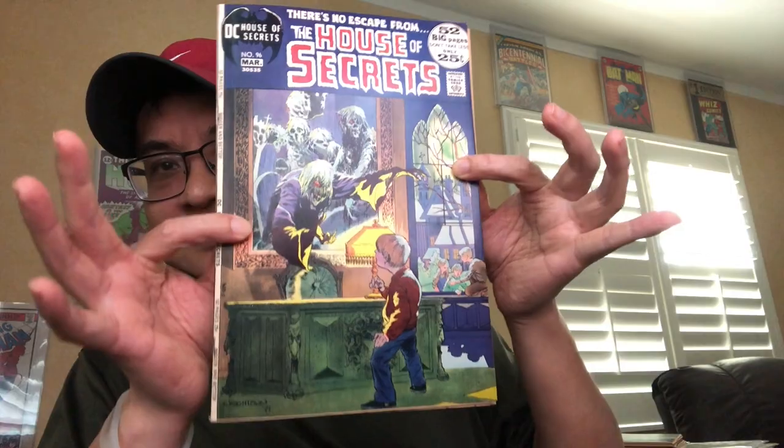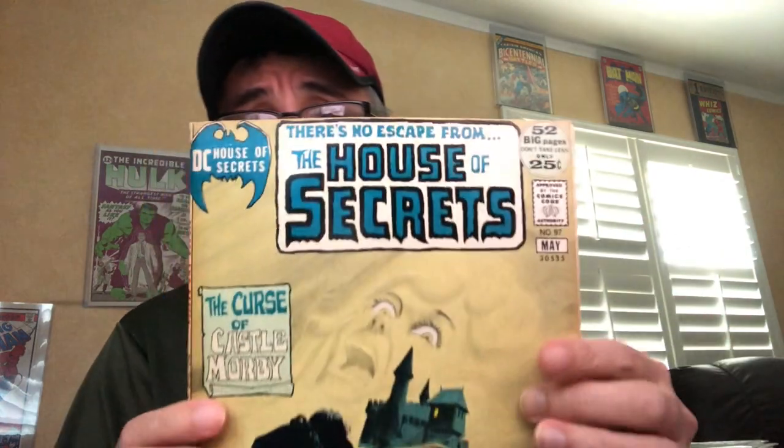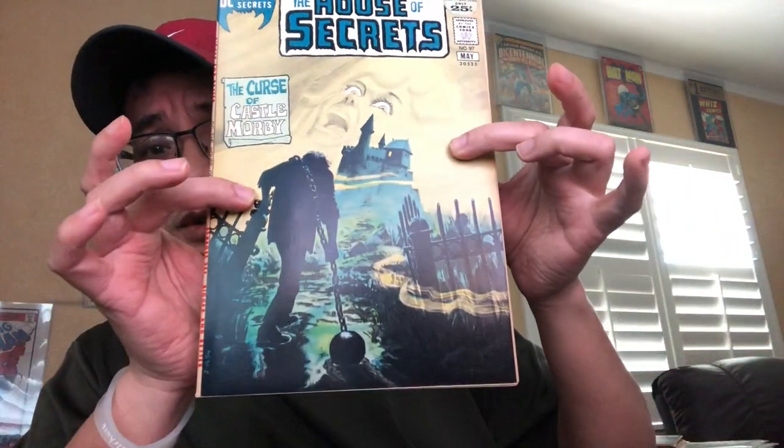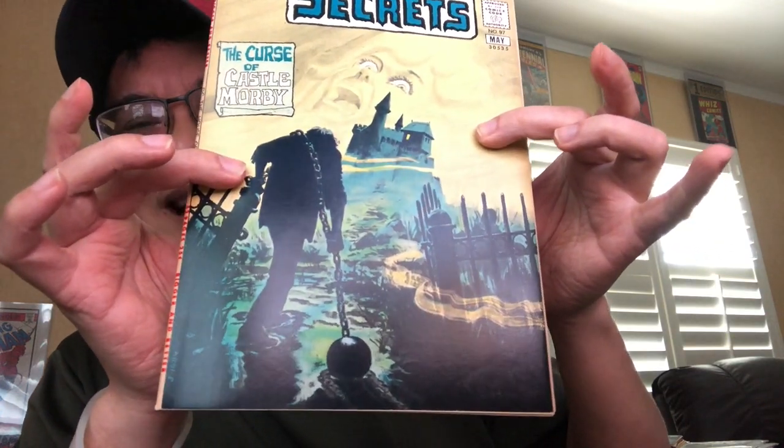Issue 96 — another Bernie Wrightson cover, 9.4 to 9.6 ish. And this one as well, another one from the New Scotland Avenue collection. So that's three in a row, three in a row of high grade 9.4 to 9.6 ish books.